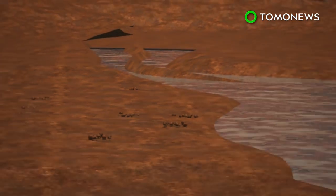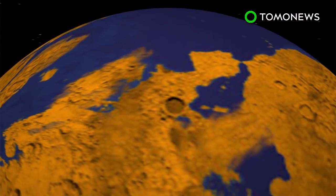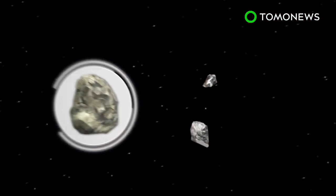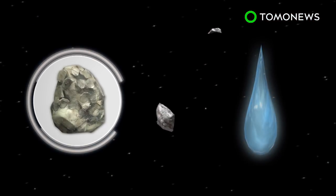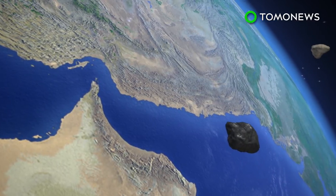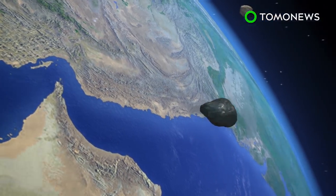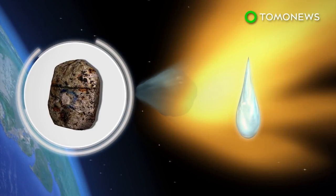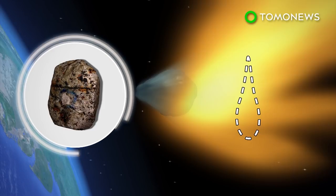But new research now suggests that merolite was originally a hydrogen-containing mineral and that Mars may have had a more water-rich history. When an asteroid or comet collides with the planet, the force of the collision propels Martian rocks containing Whitlocket out into space. Researchers theorized that when these rocks enter Earth's atmosphere as meteorites, the shock, pressure, and high temperature sustained during impact dehydrate the mineral, turning it into merolite.